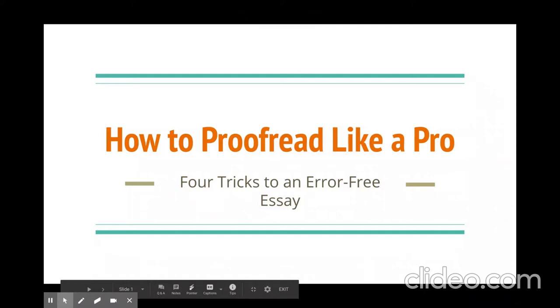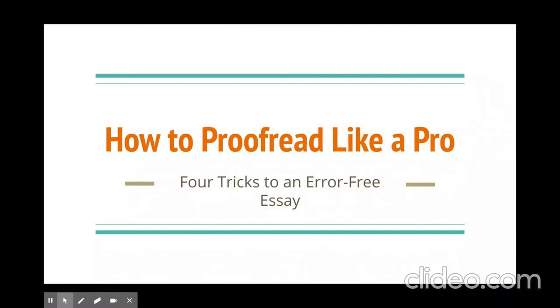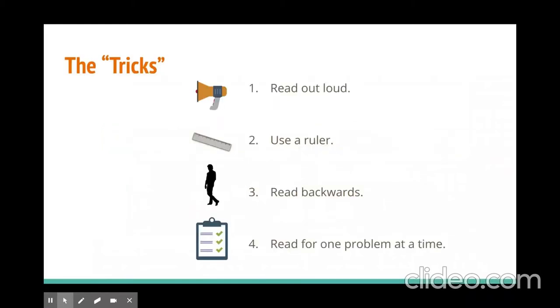If you're like me, you probably proofread something a dozen times and still find mistakes later on. So in this video, I'm going to give you four tricks to help improve your accuracy in proofreading. The first is to read your work out loud, second, use a ruler, three, read backwards, and four, read for one problem at a time.